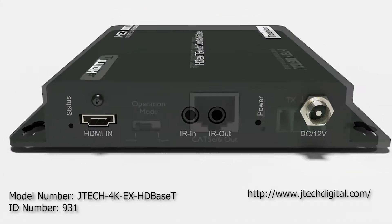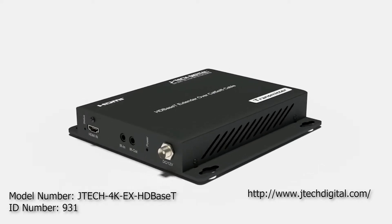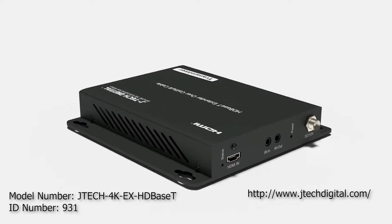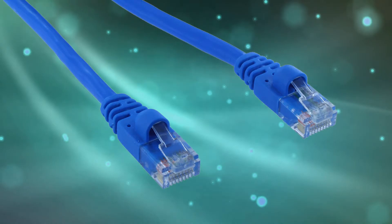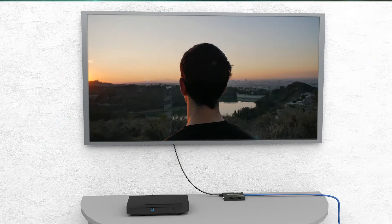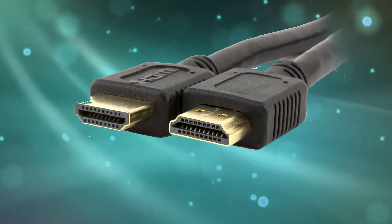JTEC Digital strives to bring you the latest in audio video technology. Take entertainment anywhere in your home or workspace with the HDBase T 4K HDMI extender. You'll love the ease of transmitting your visuals with just a single CAT 5E/6 cable. Hook up a source device to the transmitter and a TV to the receiver, then your video is ready to stream. The device even supports HDMI 2.0 connection for higher resolution video.